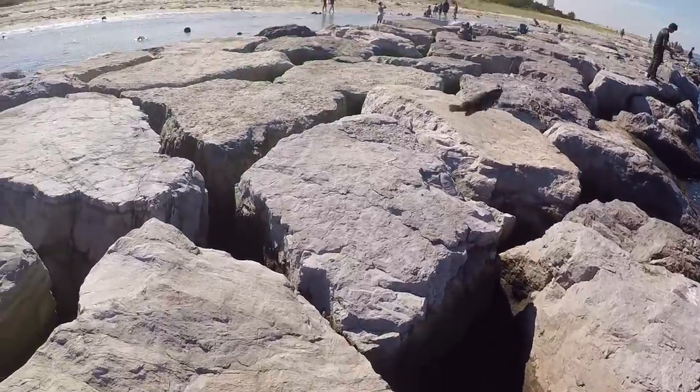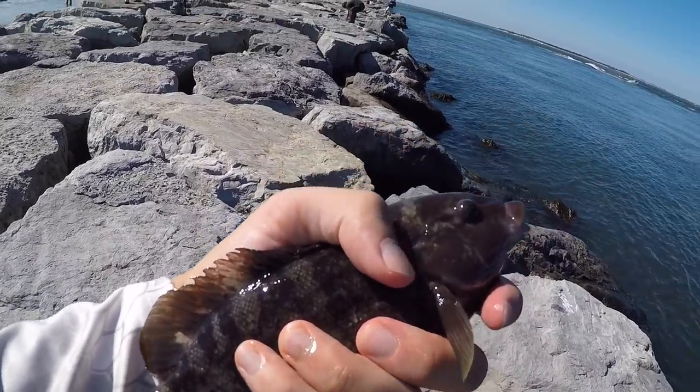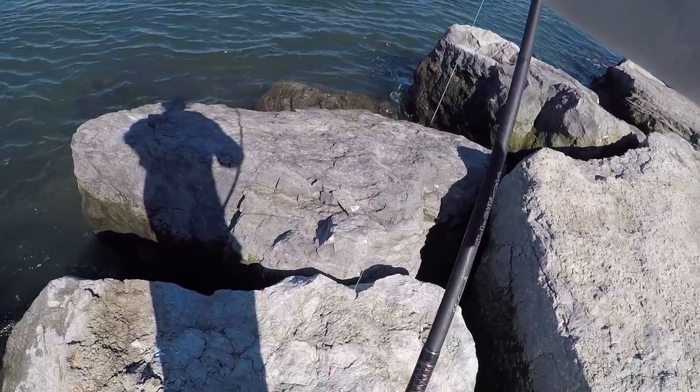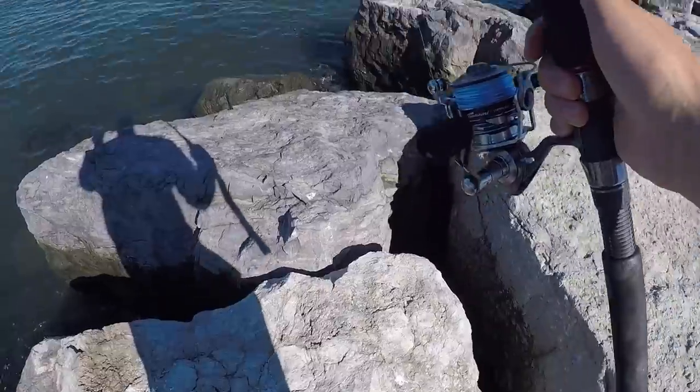Smaller hook, smaller fish — but fish is a fish. It has been freaking tough today. Little tog, second of the day. I slimmed down my hook big time and put a tiny tiny piece of green crab on — this is how small I'm talking, that is a freaking tiny hook. Let's try to do that again.